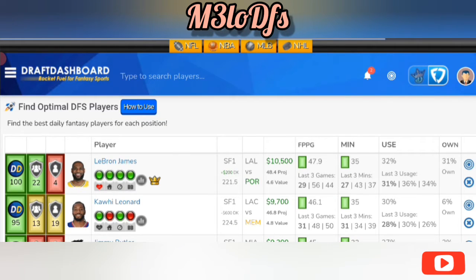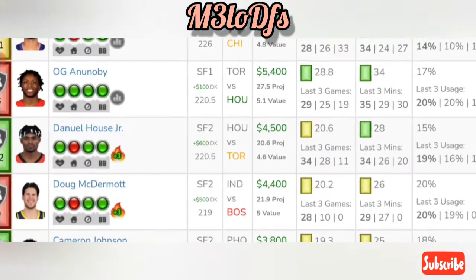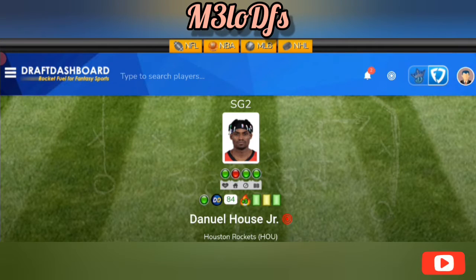Going to our small forwards — another savings spot I want to consider is Daniel House at $4,500 on FanDuel, which is a great spot. On DraftKings they have him at $5,100, going against Toronto. Knowing that Christian Wood is out and Cousins is out, that's definitely going to give him an uptick in minutes.